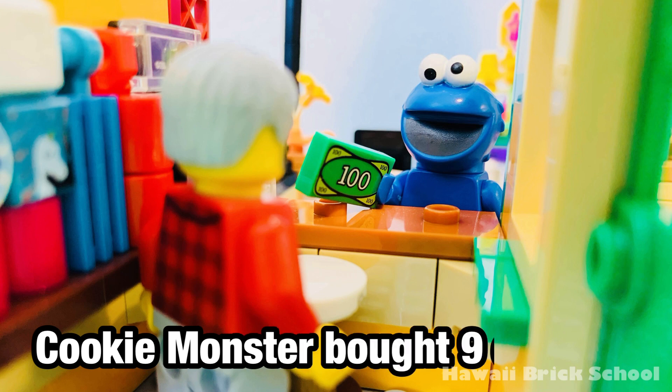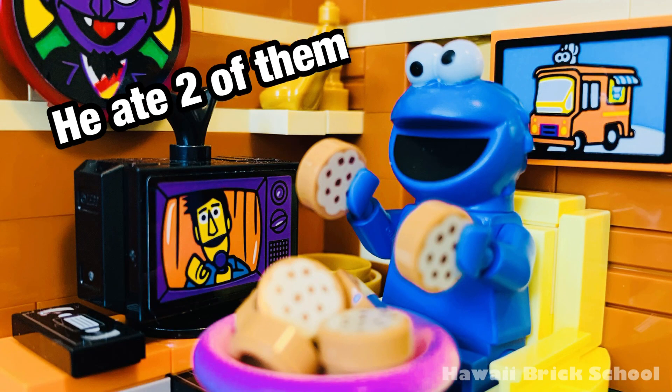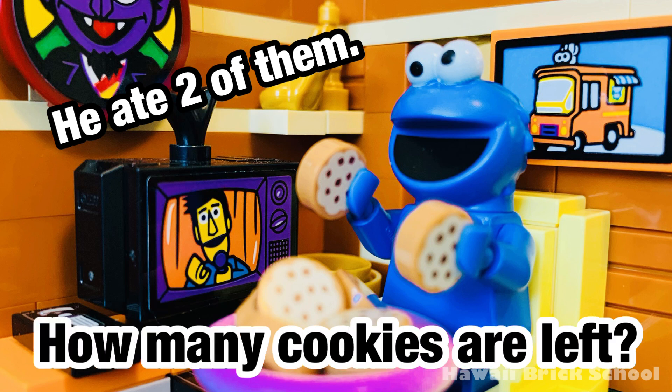Cookie Monster bought nine cookies. He ate two of them. How many cookies are left?